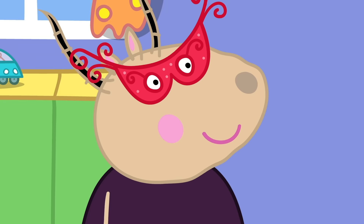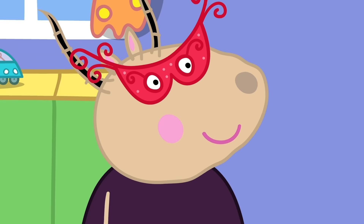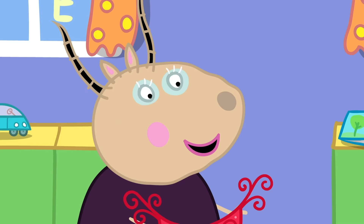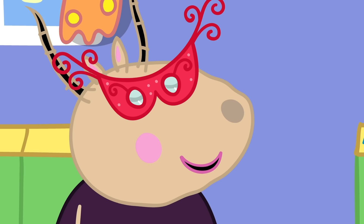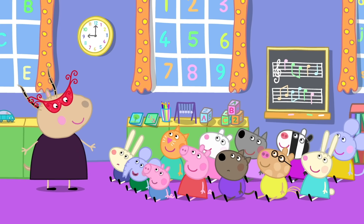It is the start of another day at Peppa's Playgroup. Good morning, children. Where is Madame Gazelle? Here I am — I was wearing a mask. You were in disguise. Yes, and today you will all be making masks.